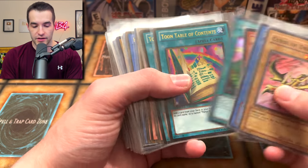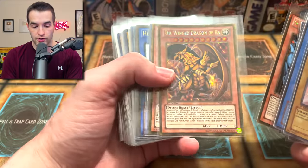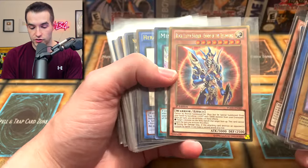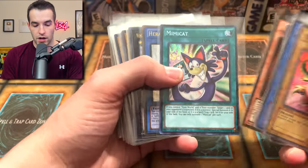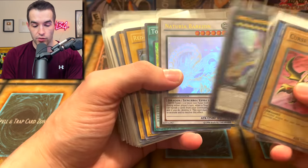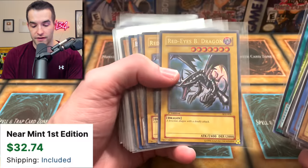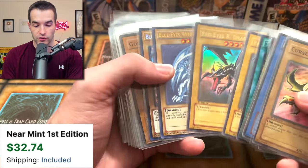You guys may remember this video where we went through some of this stuff. We've got a Toon Table of Contents, Obelisk the Tormentor, The Winged Dragon of Ra, Black Soldier, Mimicat, Herald of Perfection - very cool - Number 62 Galaxy Eyes Prime Photon Dragon, Toon Kingdom secret rare. There's a ton of awesome stuff - first edition Sardag, Joey's - those are really really nice.